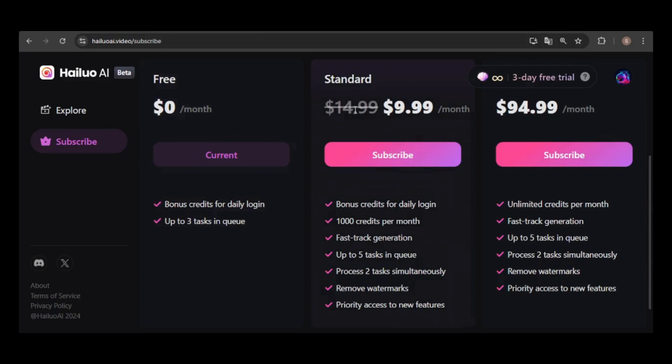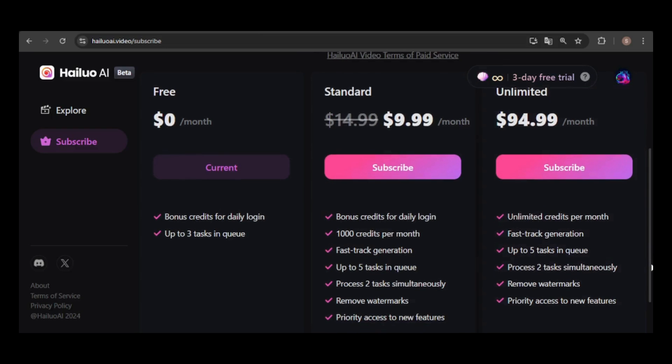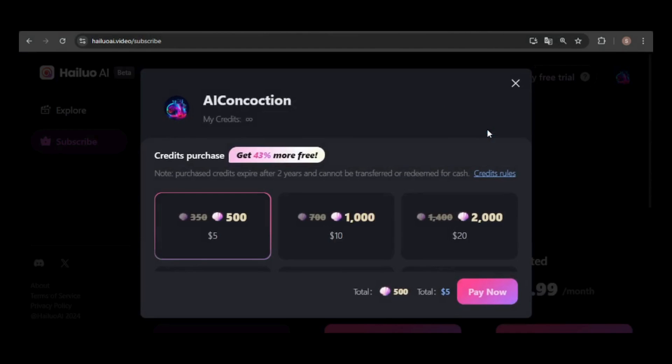For the paid plans, the basic tier is priced at $14.99 per month, but there's a promotional offer bringing it down to $9.99, which includes 1,000 credits per month. The unlimited plan costs $94.99 per month and offers the same features as the basic plan, but with unlimited video generations. If you decide to purchase a subscription, you'll need to use either Google Pay or a credit card. However, there's also an option to buy credits without committing to a paid plan.